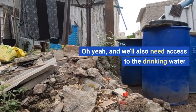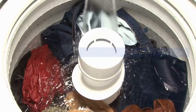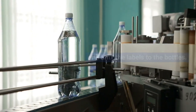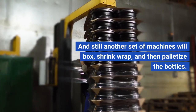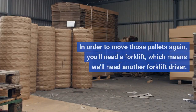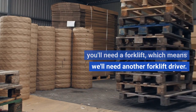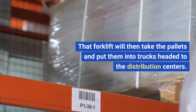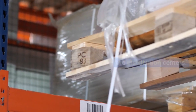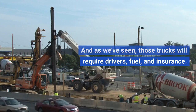You'll also need access to the drinking water itself. Machines will then purify the water, other machines will bottle it and affix the labels, and still another set of machines will box, shrink wrap, and palletize the bottles. To move those pallets again, you'll need a forklift and another forklift driver. That forklift will then take the pallets and put them into trucks headed to the distribution centers, and as we've seen, those trucks require drivers, fuel, and insurance.